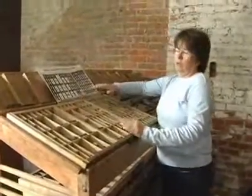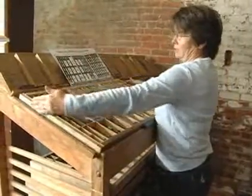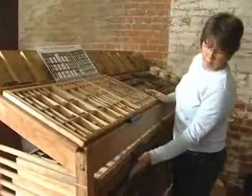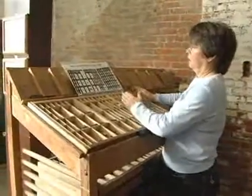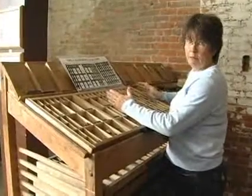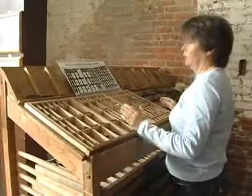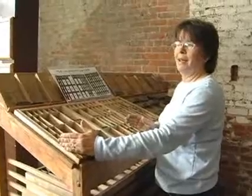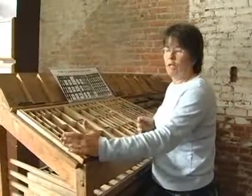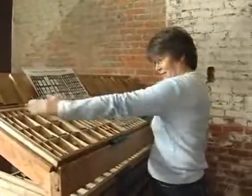Every tour educates visitors on the history of printing. This container is called a case, and each case on these cabinets is a different font. Originally they had a case for the capital letters and a case for the lowercase letters. They always stored the capital letters on top of the case with the lowercase letters — and that's how they came to be known as uppercase and lowercase, because of how they stored these cases.